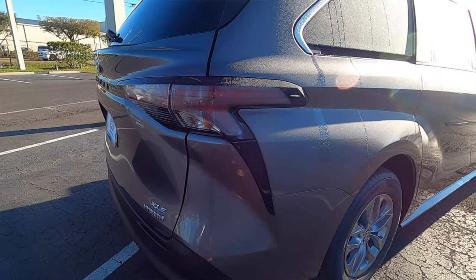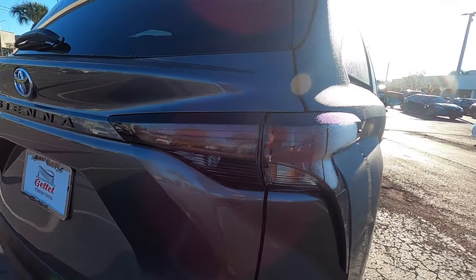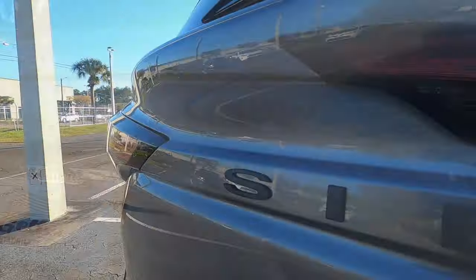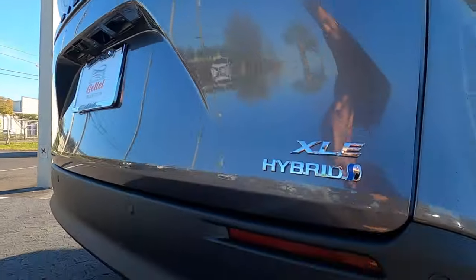The rear gets X-style LED taillights. The lower trim gets the matte black treatment, which is a little more subtle on the XLE. The Sienna badging on the Limited gets the chrome treatment, whereas the XLE gets matte black, which actually looks more sporty than the chrome.